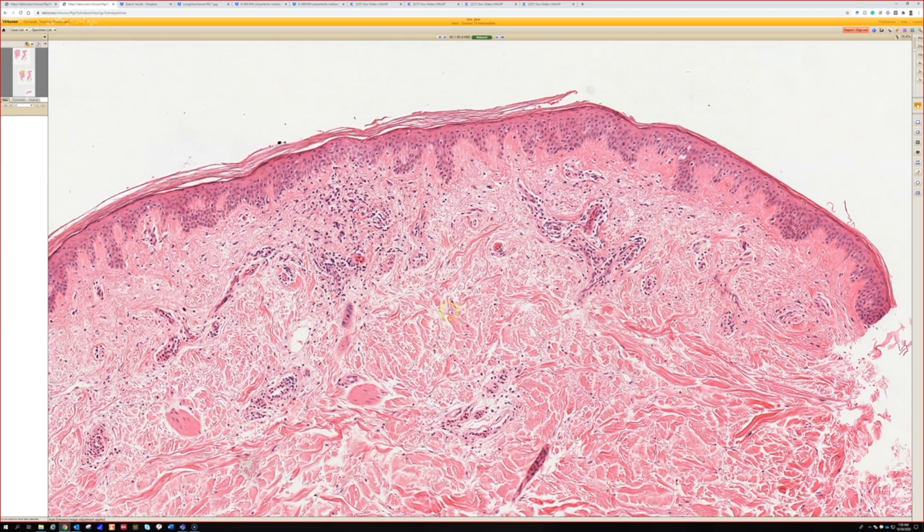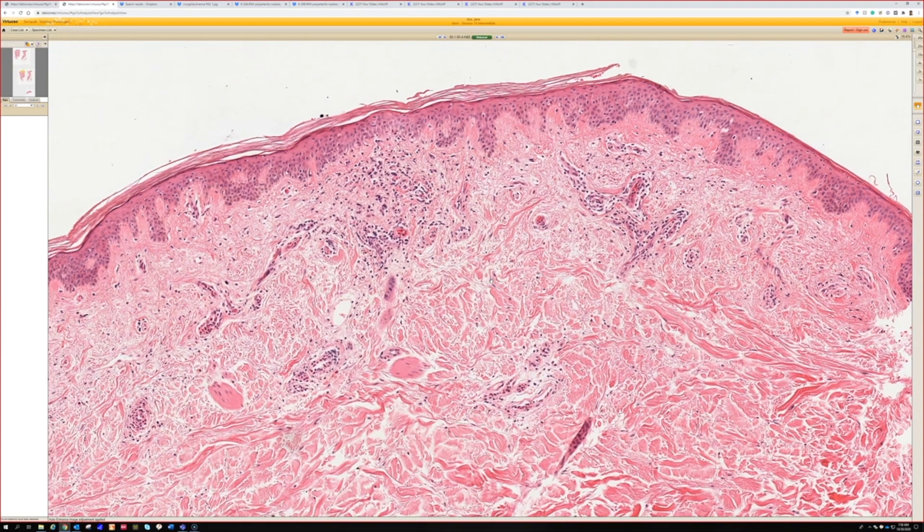One other point: urticarial vasculitis can be really subtle and can look essentially identical to urticaria in some cases. Sometimes it has actual leukocytoclastic vasculitis (LCV), but the cases I've seen in practice tend to be on the light end of the LCV spectrum — sometimes there's some hemorrhage and a little nuclear dust, but not full-blown LCV. So even though it's called urticarial vasculitis, it can really look like urticaria.